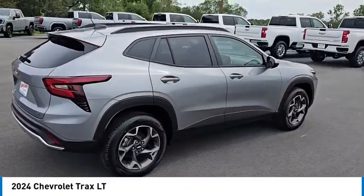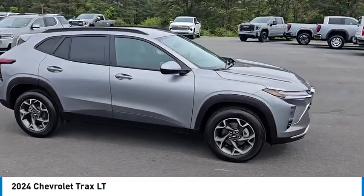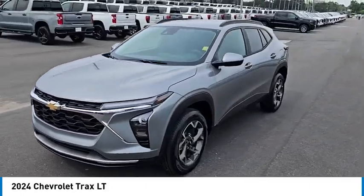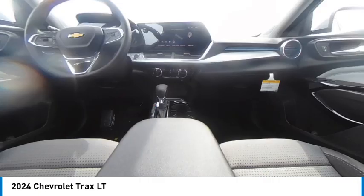Here are some of this vehicle's great options: turbocharged, aluminum wheels, remote engine start, rear spoiler, stability control, tire pressure monitor, daytime running lights, front all-season tires, rear all-season tires, and privacy glass.